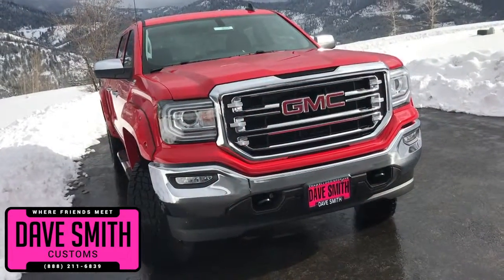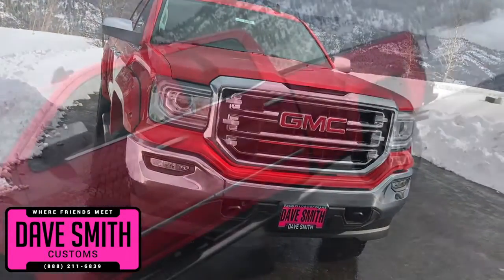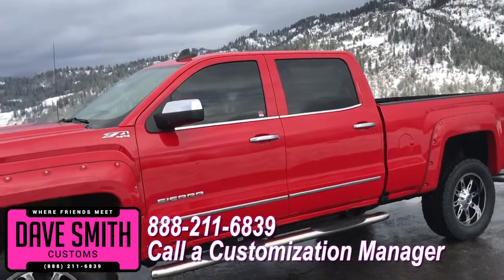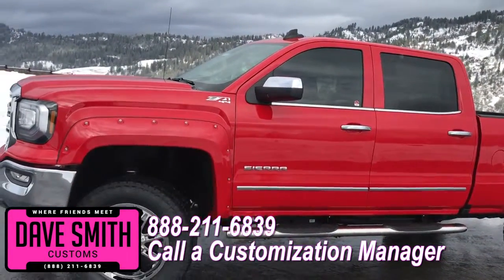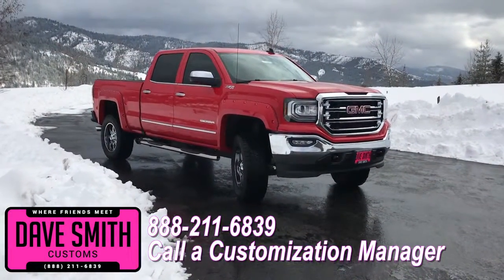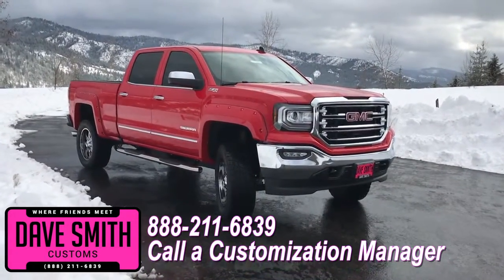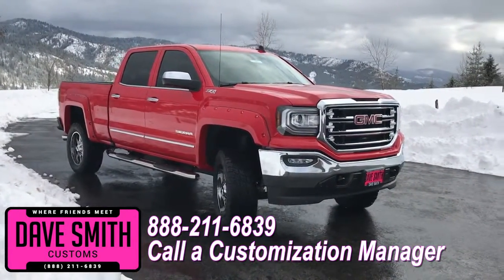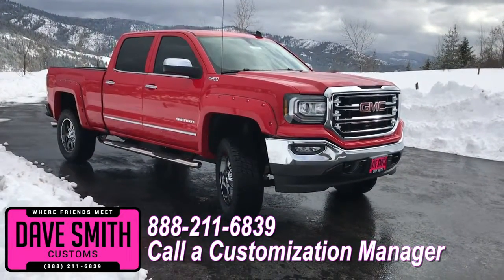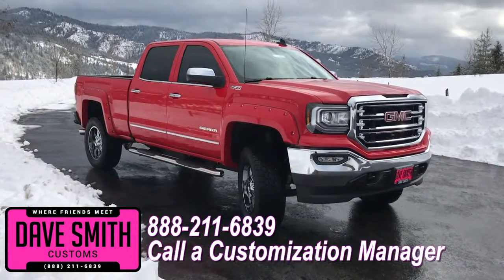You're more than welcomed and encouraged to mix and match any of these customized accessories on your new truck, or better yet, if you like this particular look just the way it is, we can recreate it on the latest model on the market today. Same trim, same color. Let us know, we'll make it happen. No one does custom like Dave Smith. Contact a customization manager today and order your new GMC.